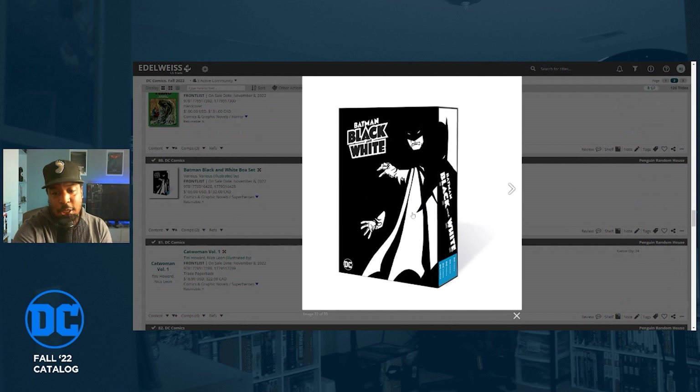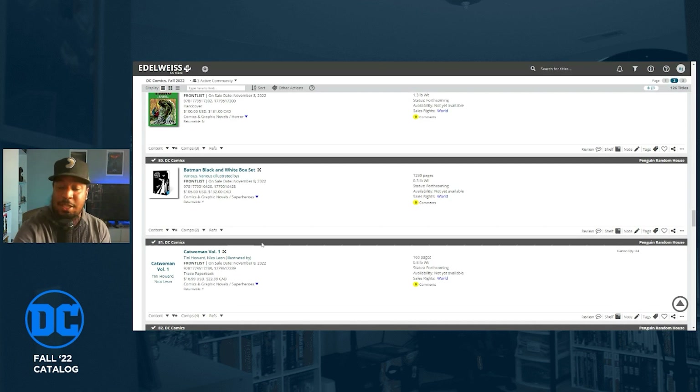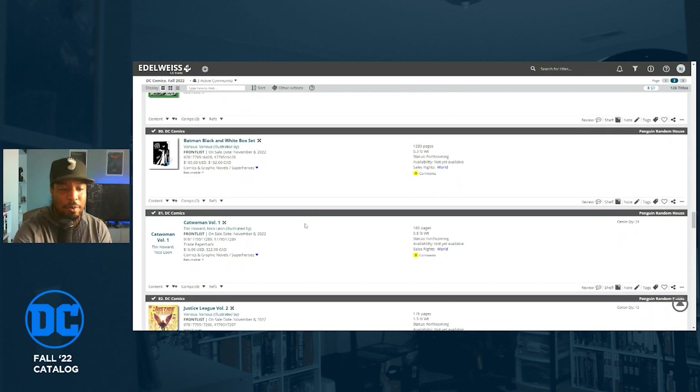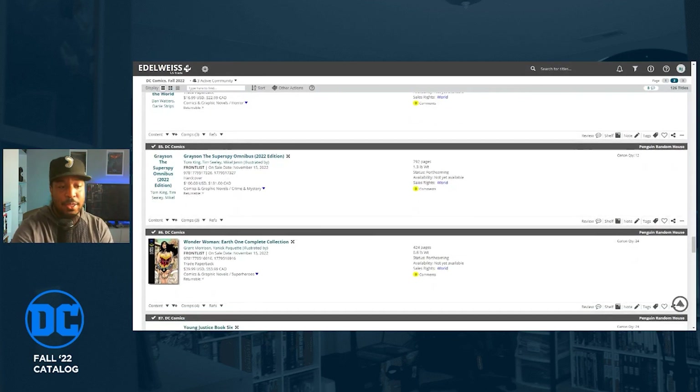Batman Black and White is getting a box set. It collects all five volumes of Batman Black and White — including the more modern volume five that came out recently. If you didn't get the Batman Black and White Omnibus, which is now out of print and only had four volumes, this box set might be worth checking out. Retail price is $105, on sale November 8th.